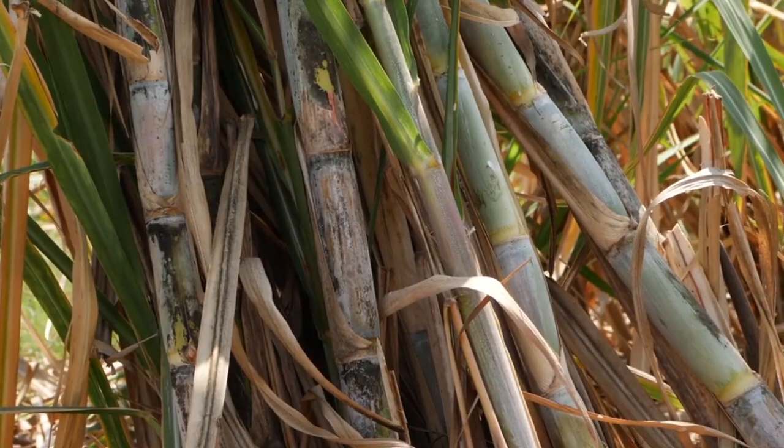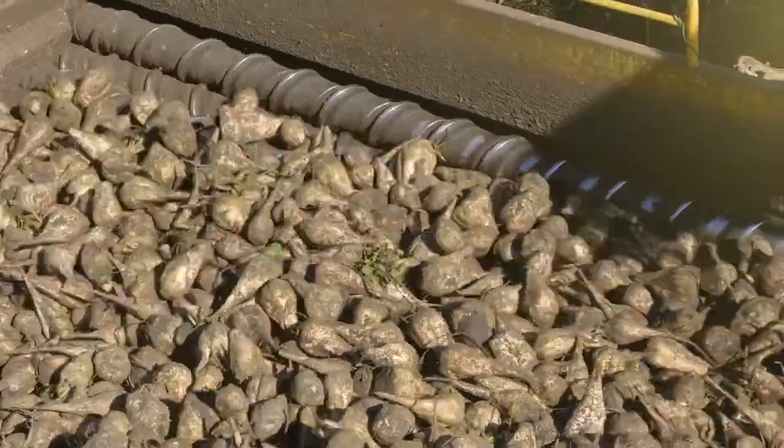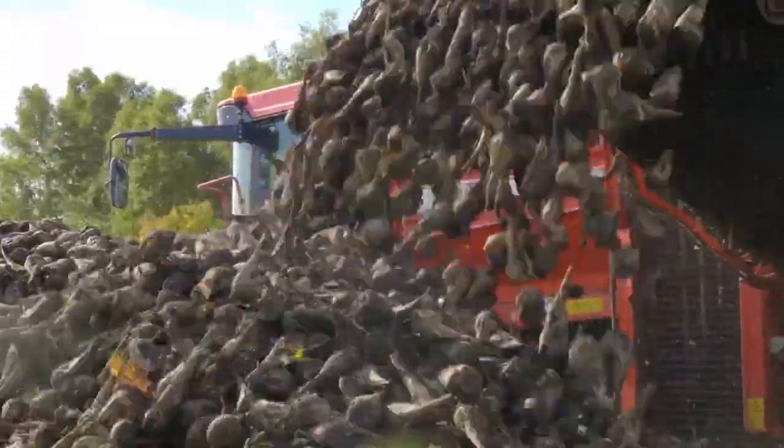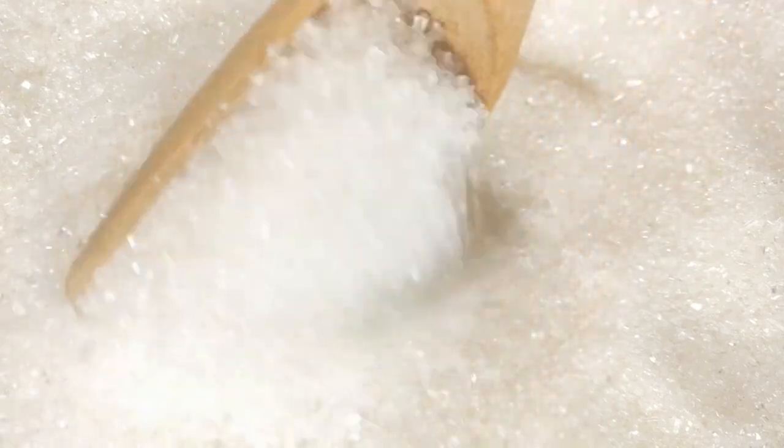Sugarcane is a tall grass-like plant that thrives in warm tropical climates, while sugar beets are bulbous roots grown in cooler regions. Both plants hold the same sweet secret: natural sucrose. But getting it out takes some clever techniques.